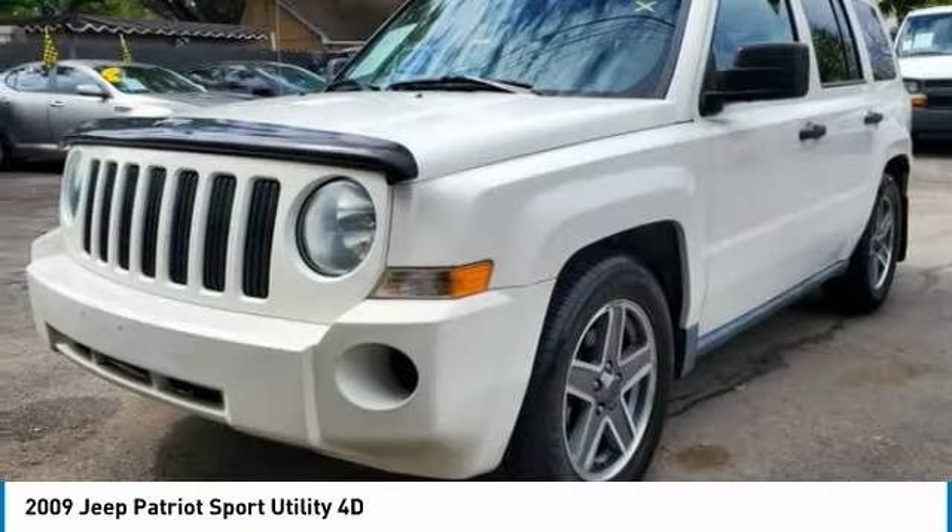The Patriot has plenty of room inside for any size family and is priced below $5,000. Wouldn't you look great in this vehicle? Stop in today and see for yourself.